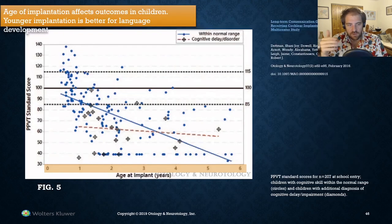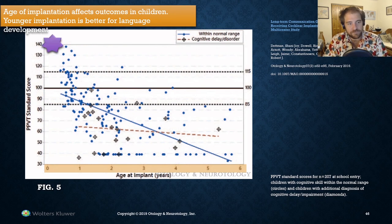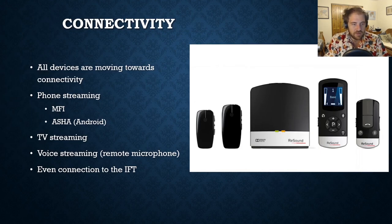The younger someone can get a cochlear implant, electrical acoustic stimulation, or even hearing aids, the better — the more time their brain has to mold itself around their new sonic world. Think about learning a new language: we know that starting before age eight leads to much better outcomes than starting later. The same is true for hearing devices. The earlier you can get them, the better the brain is at reconfiguring itself to make sense of that sound.